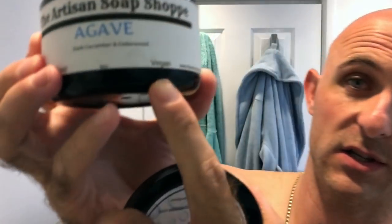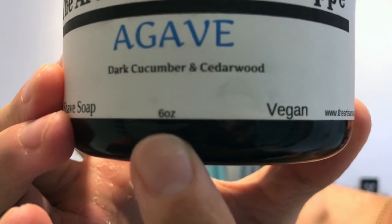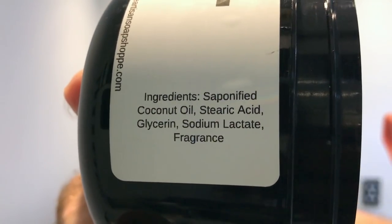Now this is a vegan soap and it comes in six ounces — very small. Handcrafted in Springfield, Missouri. It tells you how to use the soap, and the ingredients — how simple is that set of ingredients? Potassium-based coconut oil, stearic acid, glycerin, sodium lactate and fragrance. Boom, done.